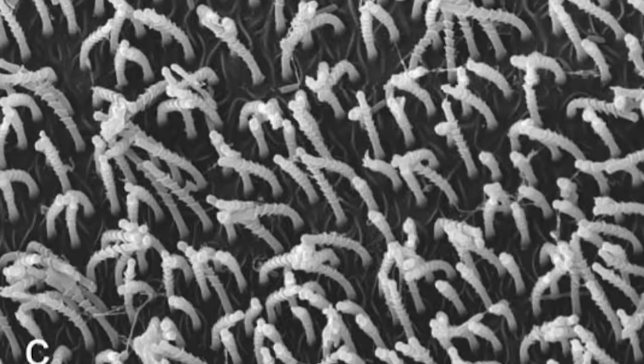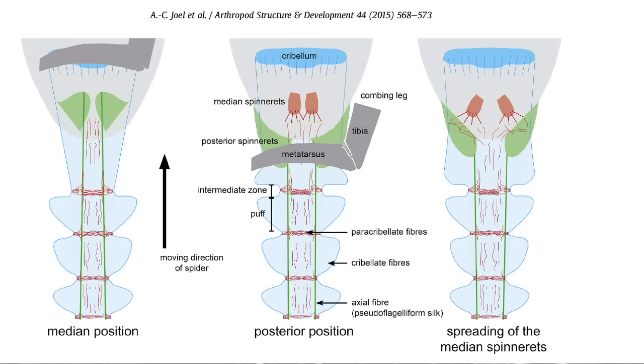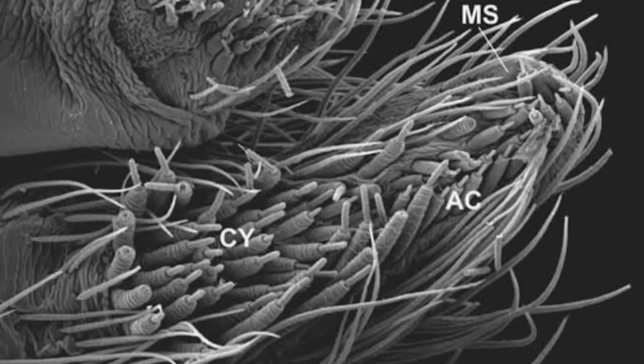The cribellum is covered in almost 25,000 little spigots that produce incredibly thin fibers just nanometers across. These nanofibers are combined with a sort of silk anchor line from the posterior spinnerets, as well as silk from the median spinnerets. Basically, there's a lot going on down there — lots of spigots.